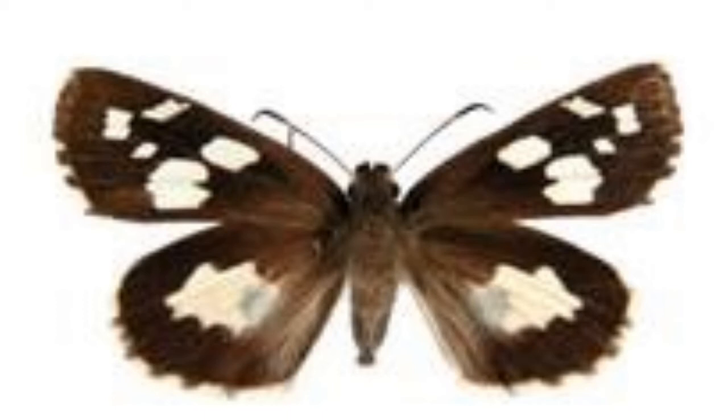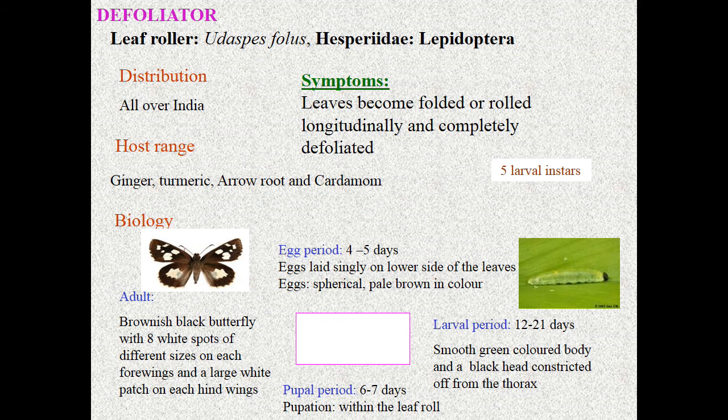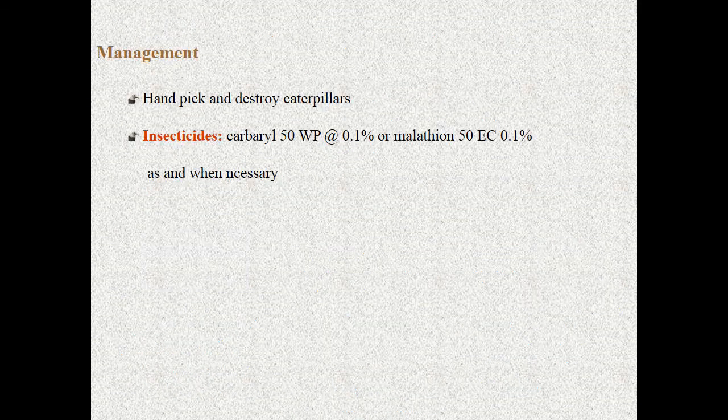The adult is a brownish-black butterfly with eight white spots of different sizes on each forewing and large white patches on each hind wing — these are the peculiar identification marks for Udaspes folus, a Hesperiidae skipper. For management: hand-picking of larvae is recommended, and you can use contact insecticides like carbaryl and malathion for effective control. Here I end my presentation. Thank you.